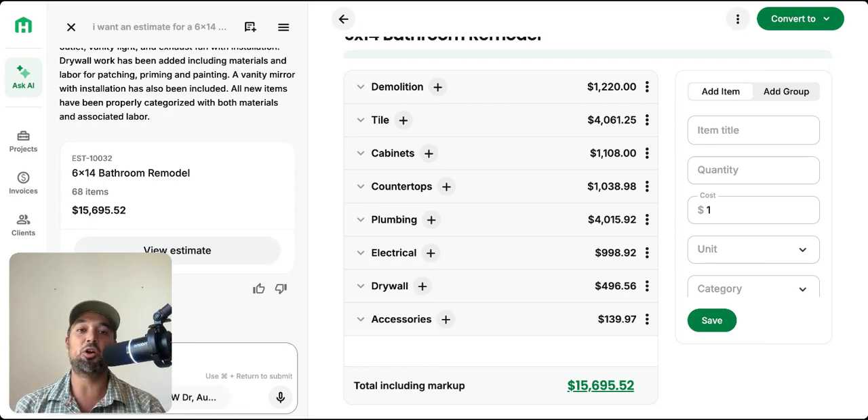It will read dimensions from drawings, count windows in photos, and even transcribe your voice notes. This is the future of construction estimating, and it's available right now with a free trial at Handoff — I'll put the links below.